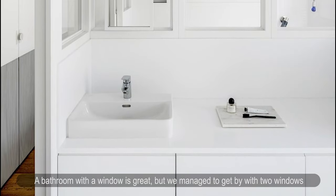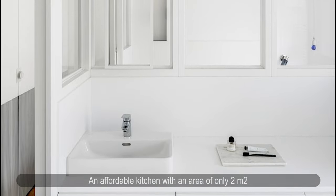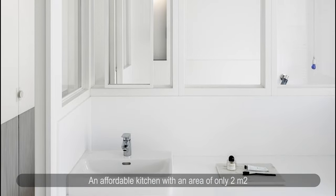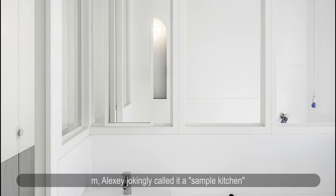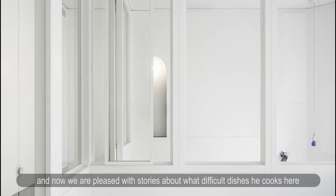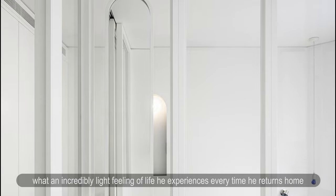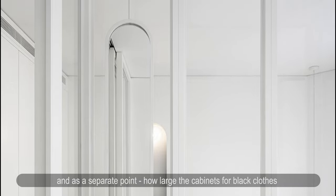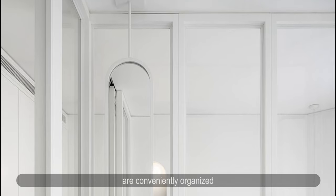A bathroom with a window is great, but they managed with two windows. An affordable kitchen of only 2 square meters — Alexi jokingly called it a sample kitchen — is now a source of pride. He shares stories about the difficult dishes he cooks there, the incredibly light feeling of life he experiences every time he returns home, and, as a separate point, how conveniently his large cabinets for black clothes are organized.